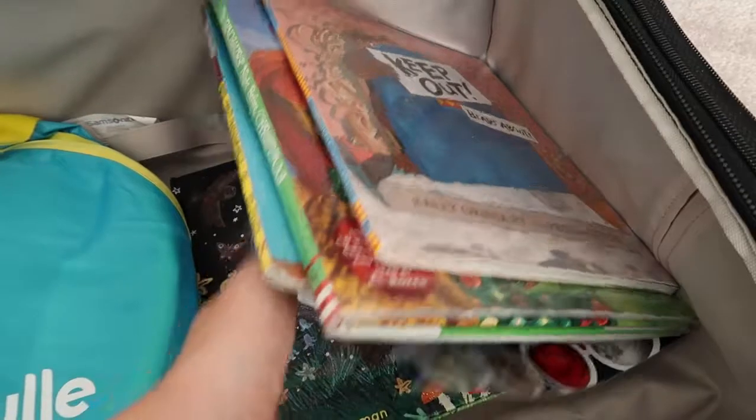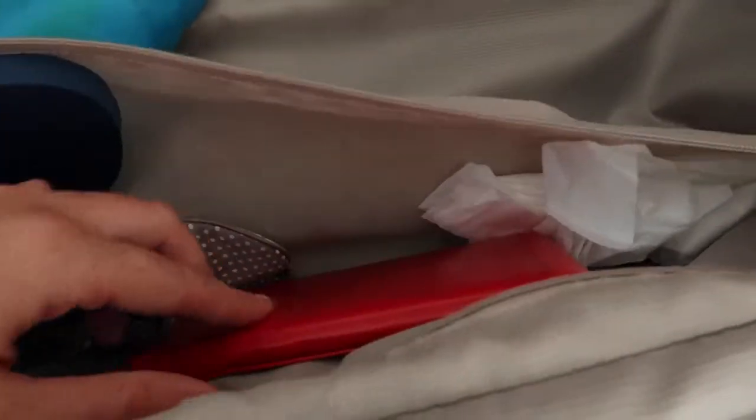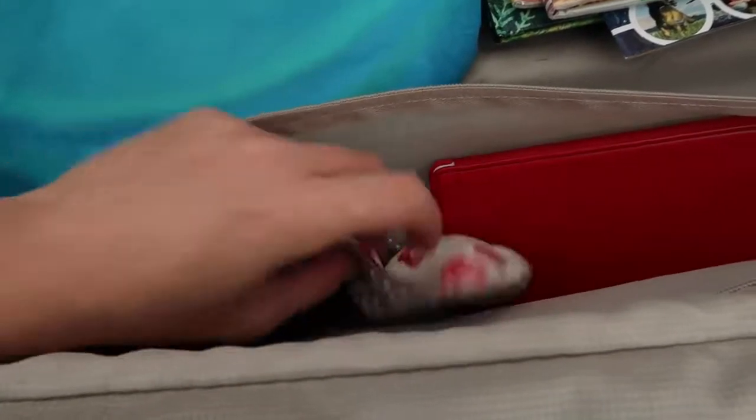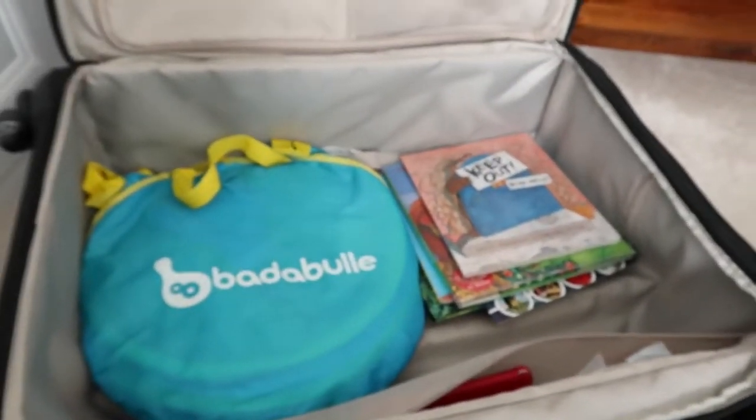I've got my Kindle in the side pocket, a pair of flip-flops for the shower — just some cheap ones from Primark — an eye mask in case it gets really light, and some plastic bags for the Potette. That's everything that was in the main bag. I'm going to repack that now and show you what the kids have got too.